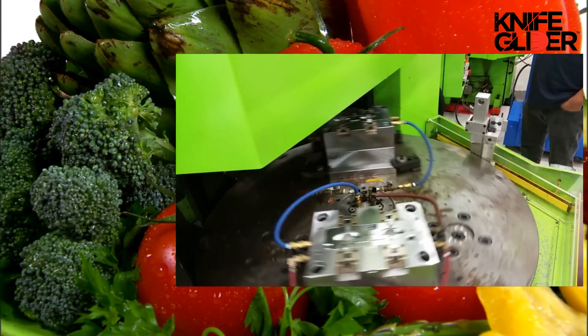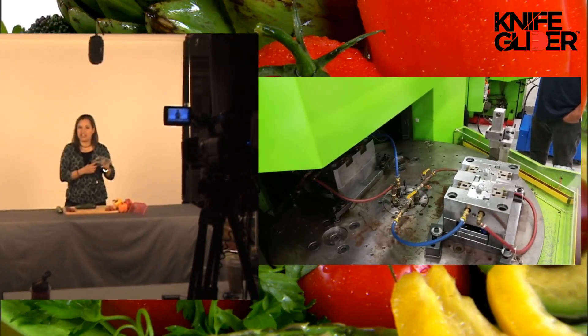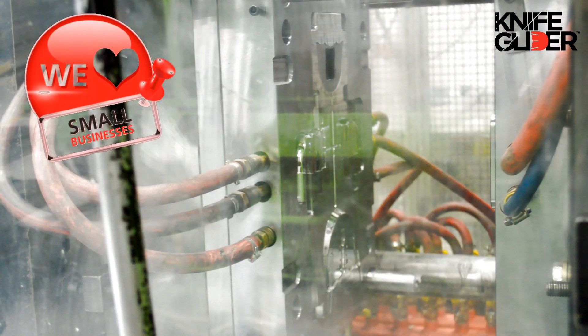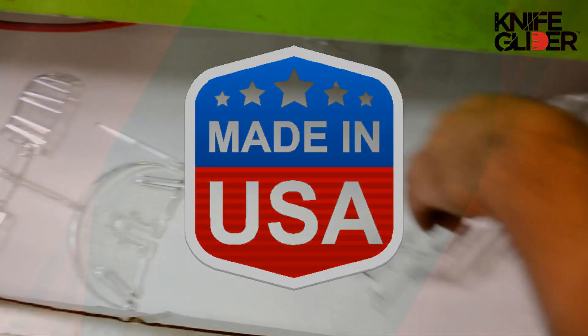The Knife Glider is manufactured and marketed by the original inventors. You'll love the Knife Glider. When you buy your Knife Glider, you support small business. Proudly made in the USA.